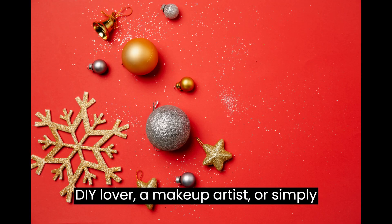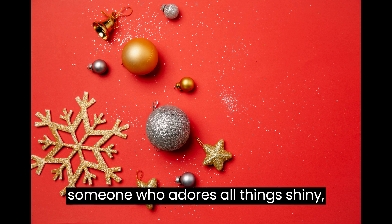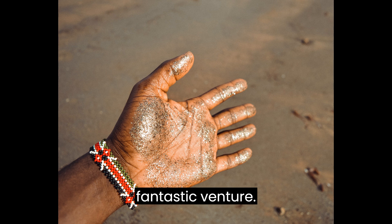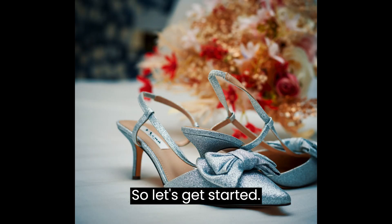Whether you're a DIY lover, a makeup artist, or simply someone who adores all things shiny, starting a glitter business can be a fantastic venture. So, let's get started.